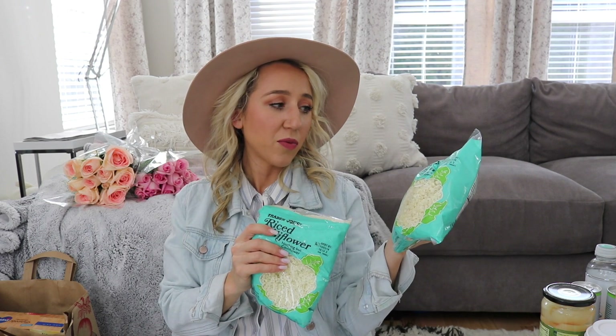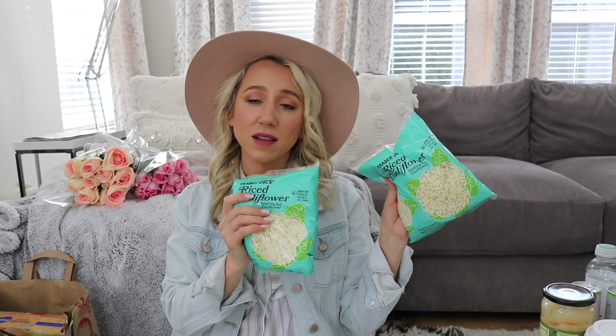If you follow me on stories, you've probably seen me cook with cauliflower rice a lot. I always have to get two bags from Trader Joe's because the bags are smaller and we're a big family. It works for a million recipes — you just substitute it for regular rice.